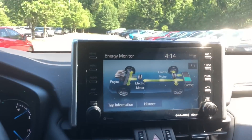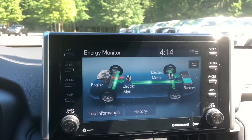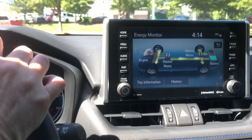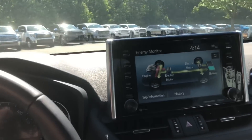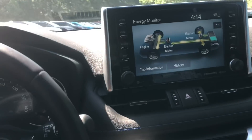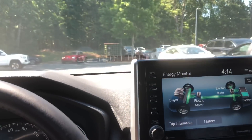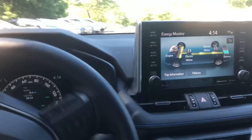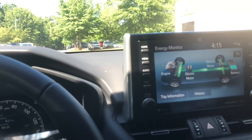Quick demo here. Starting off, we're using gasoline and electric. Now I'm going to take my foot off the accelerator and you can see it's already recharging the battery — regenerative braking — using no gasoline at all. Now putting my foot on the accelerator again, it starts using gasoline again. 219 horsepower, baby! Take my foot off the accelerator and see, it's using just electric now, recharging. This is great for parking lots and city driving because you take your foot off the accelerator so often at a traffic light or stop sign, so you're going to get better gas mileage in the city.